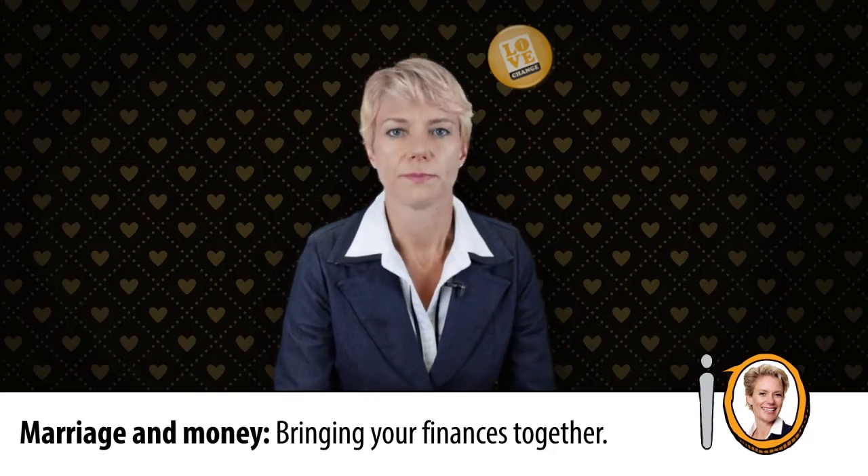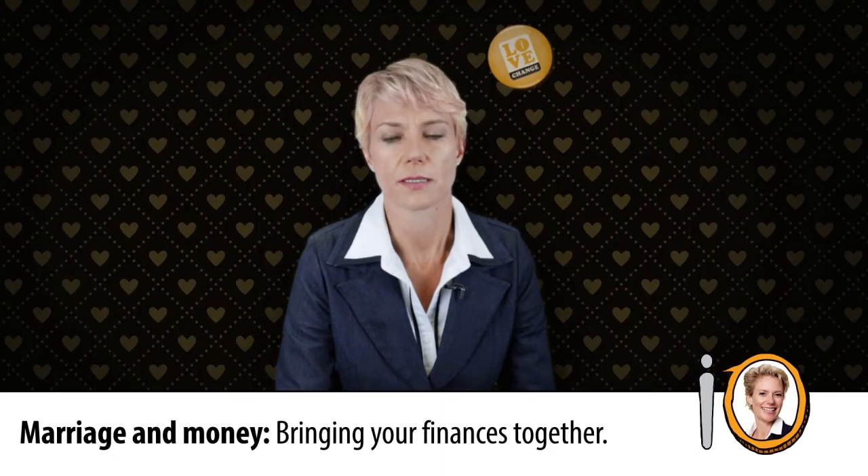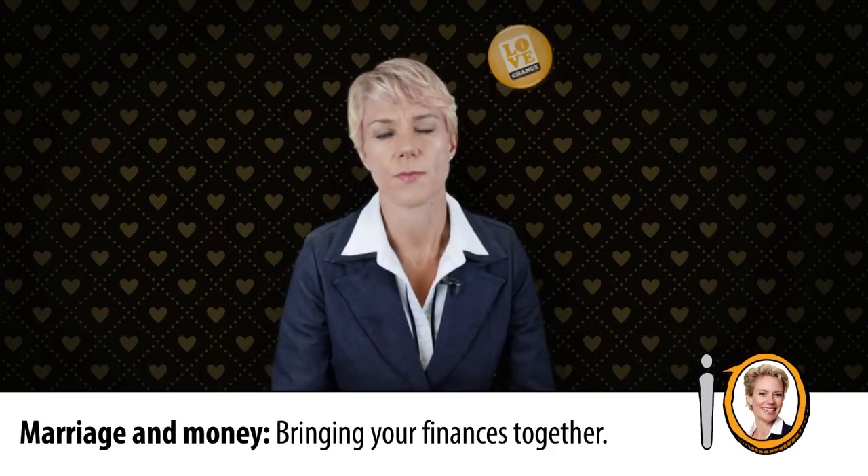On a really practical day-to-day level, you need to figure out how you're going to pay for those shared expenses. Should you have a joint bank account, a household credit card, or just keep a running tab?